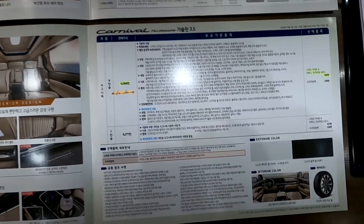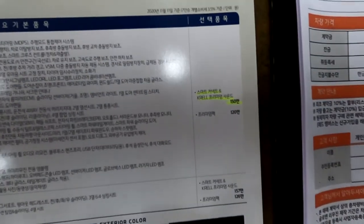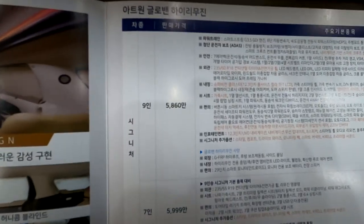기아 순정 하이리무진 시그니처 9인승 가솔린 풀옵션 기준 기본 가격이 6,060만원이고, 프리미엄 사운드 옵션 150만원을 선택하면 6,216만원이 됩니다. 아트원 글로벤 하이리무진은 모두 포함해서 5,860만원입니다.